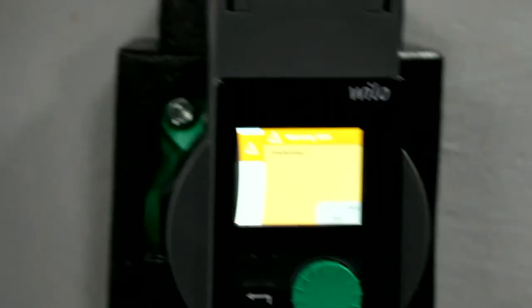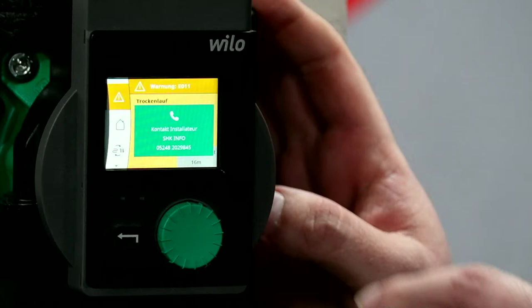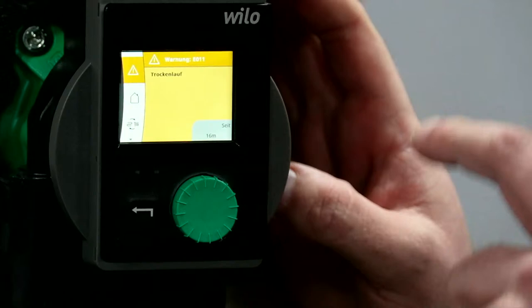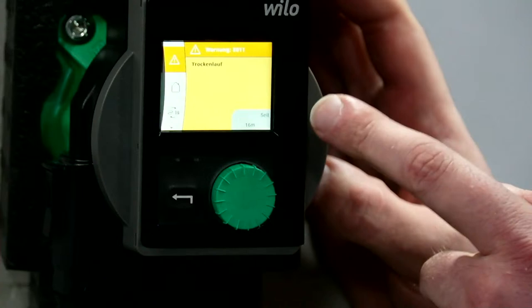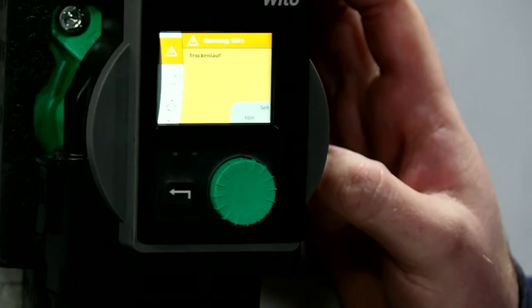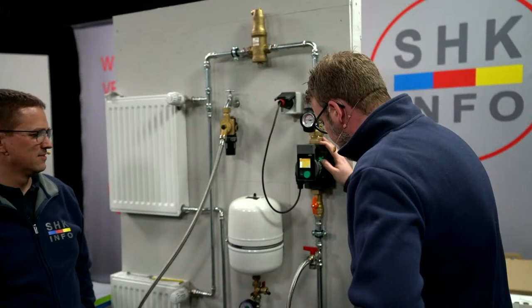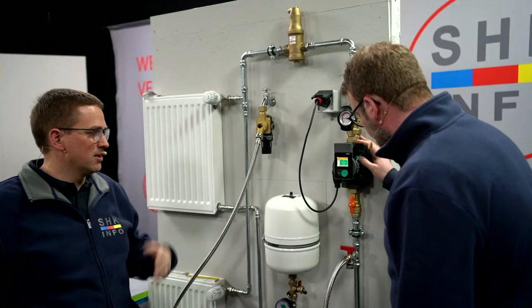Das ist natürlich ein Riesenvorteil von diesem neuen großen Display – ich habe hier keine Fehlermeldungen mehr mit irgendwelchen Hieroglyphen, sondern eine Volltextanzeige. Es ist kein Druck mehr auf der Anlage – das haben wir gerade ein bisschen provoziert. Und zwischendurch blendet er direkt ein, wo man jetzt anrufen soll beim Installateur. In diesem Fall SAK-Info. Super praktisch. Das Schöne ist ja auch an der Pumpe, dass die automatisch erkennt, wenn der Trockenlaufschutz nicht mehr besteht, weil wir wieder Anlagenwasser aufgefüllt haben. Die Pumpe sollte dann automatisch in Funktion gehen.